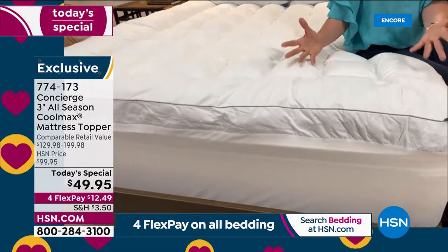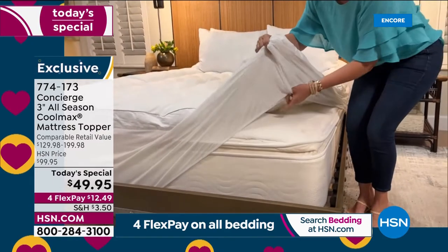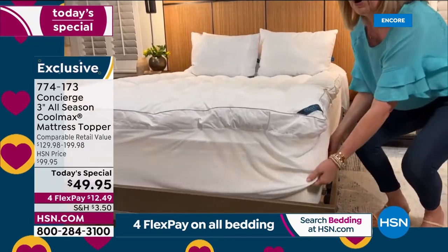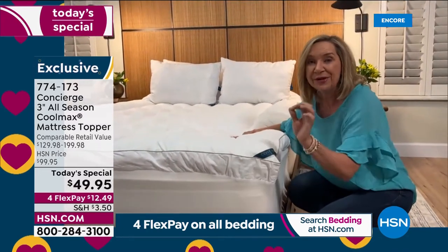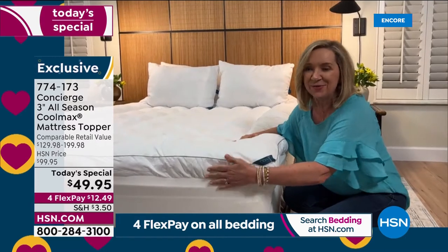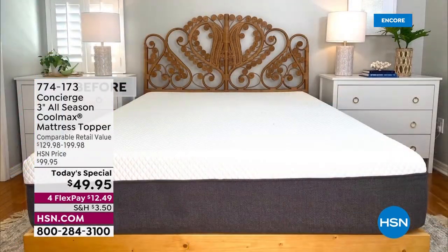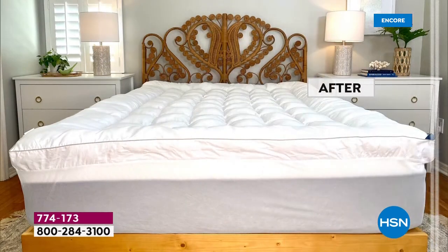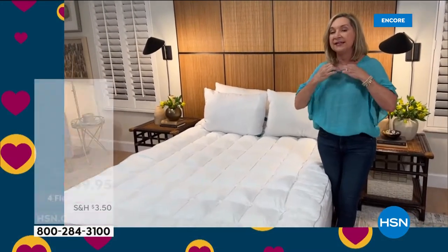One thing I love about this topper is the fit — look, this is my old pillow top from my guest room. This is the perfect way to transform a mattress, whether it's in your kid's room, master bedroom, fold-out sofa, or dorm bed. It adds loft and comfort, but also protection since you can take it off and clean it. And look at what it does for this bed — it's like icing on a cake, fluffy, dreamy, and cloud-like.